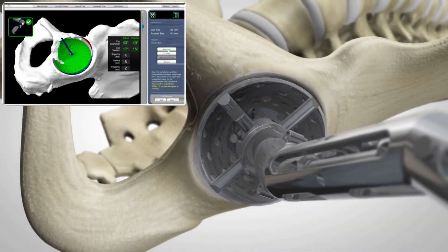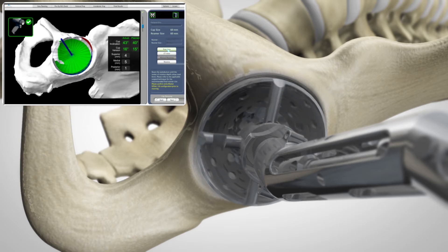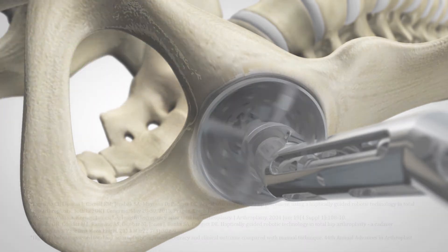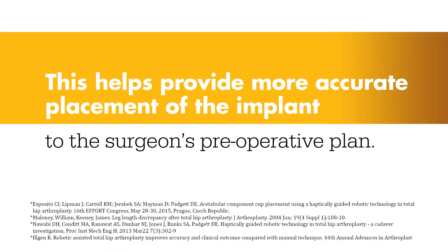And visual cues, shown in green, appear on screen to show how much bone to remove. Collectively, this helps provide more accurate placement of the implant to the surgeon's preoperative plan.